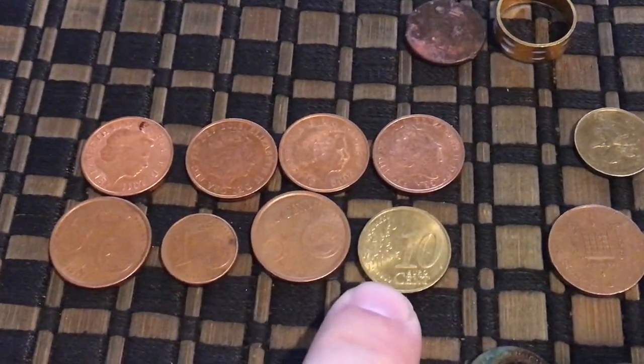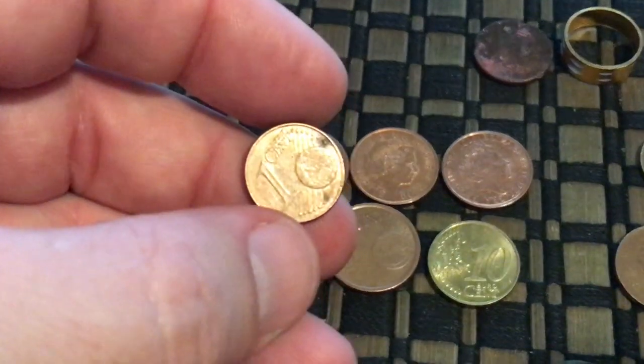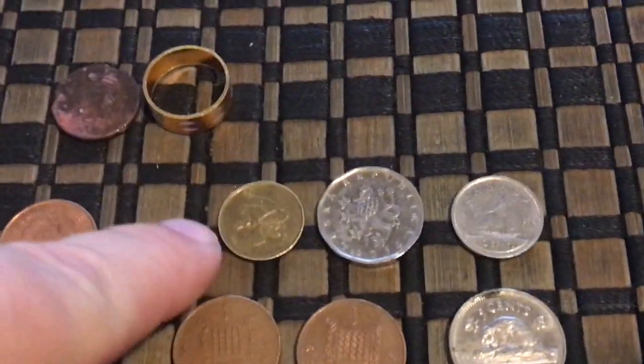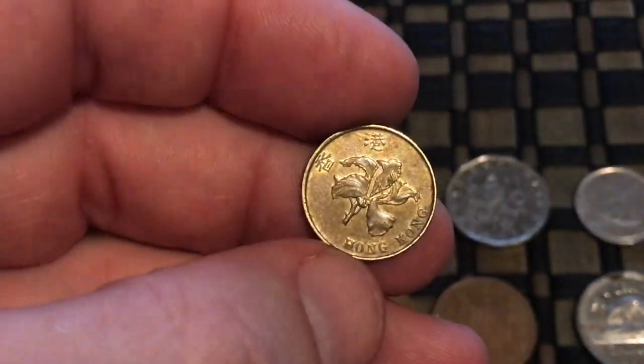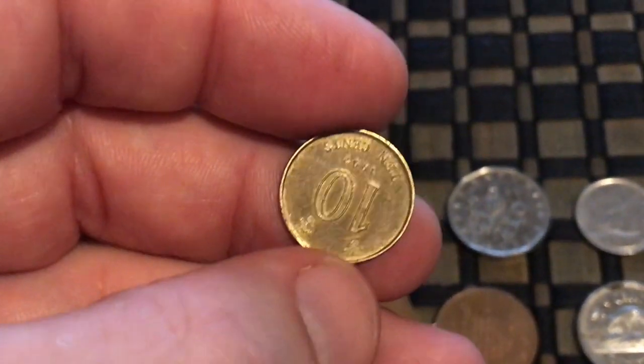Then we have over here some euros — there's a five cent euro and a one cent euro, so a few of those. And if we come up here, Hong Kong — so that was pretty cool. They went everywhere, guys. Hong Kong right there — that's got a little lotus blossom, I believe, right there on that. I don't know what the denomination is, but that's cool.